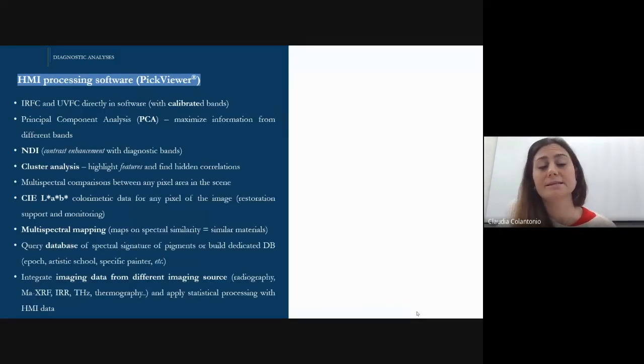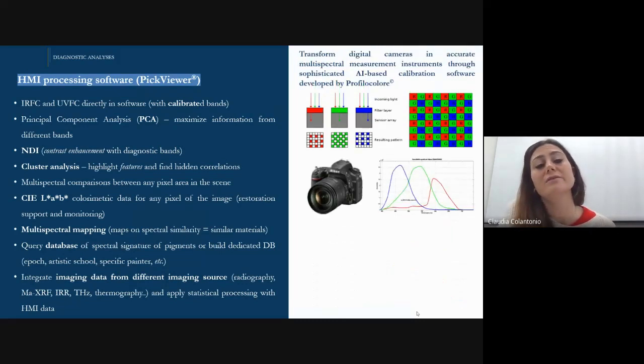The software enables several statistical processing options. For example, we can obtain infrared and UV false color images directly in the software with calibrated bands. We can run principal component analysis to maximize information from different spectral bands and apply other statistical processing such as normalized difference between bands and cluster analysis. We can obtain CLAB colorimetric data for any pixel in the images. We can build multispectral maps based on spectral similarities that enhance similar materials in the artwork. We can query a database of spectral signatures for identification of pigments on a dedicated database for an epoch or a specific painter. We can also integrate imaging data with other imaging sources like radiography, macro-XRF, terahertz, infrared reflectography, thermography, and so on.